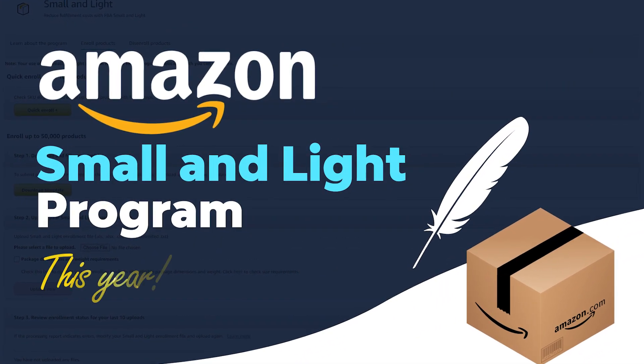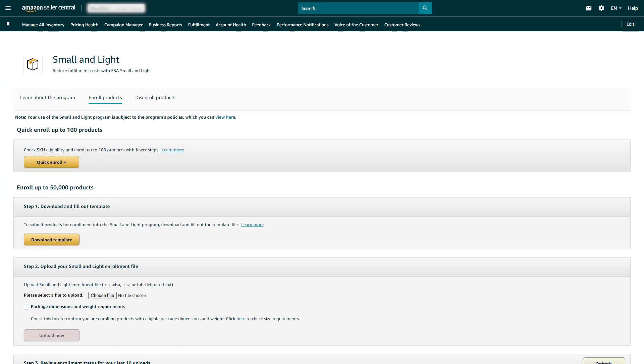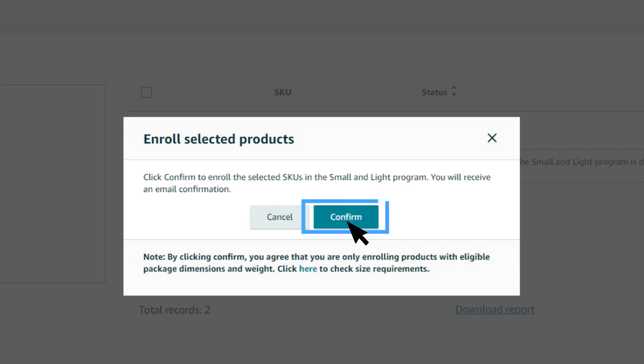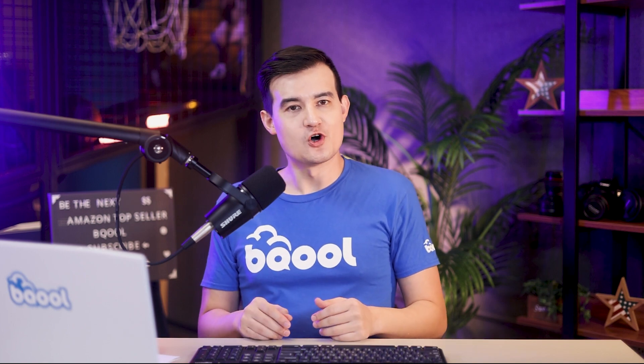Small and Light is definitely something you need to look into this year. To apply for the Small and Light program, you just have to follow a few simple steps: find the Small and Light page in Seller Central, then go and choose which products you want to be enrolled in this program. We are happy to announce that we just launched two new features.